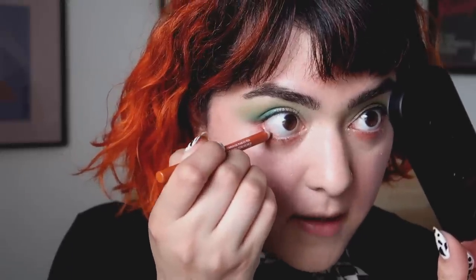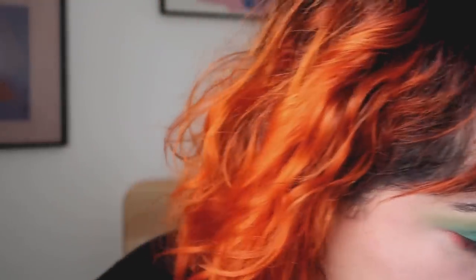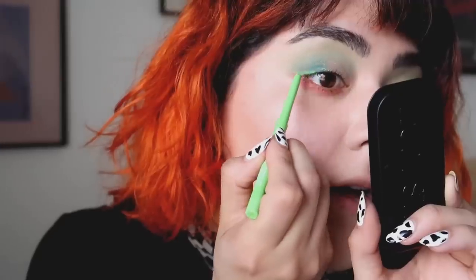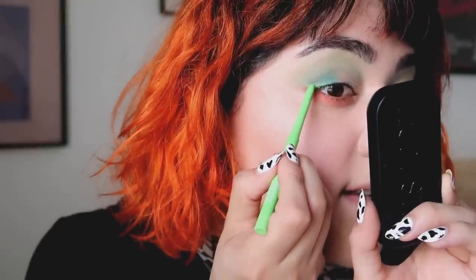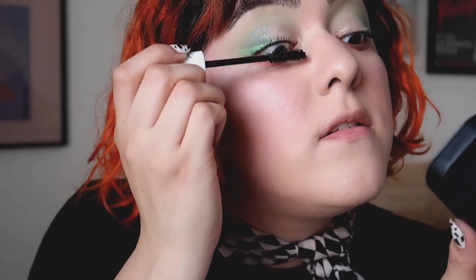I'm gonna grab the Glossier Color Slide in Jumbo and apply it on the waterline. Actually, you know what, I do want to use one of the new Colourpop eyeliners that I got. I'm gonna go for the lime green — this is in the shade Electric Daisy. The formula's a little dry on this one, not gonna lie. I have a few Colourpop eyeliners; I don't know if maybe it's a little dry because it is a neon. The obsession with eyeliners is definitely very real now, I cannot get enough of them. This is just the Colourpop BFF mascara in black. I kind of want bigger, bolder lashes today.